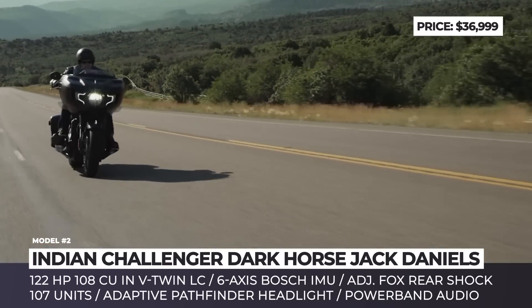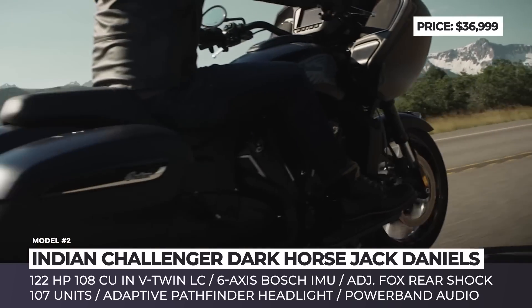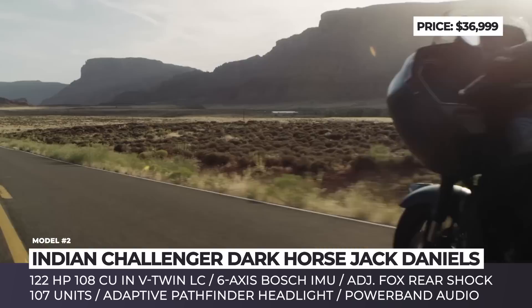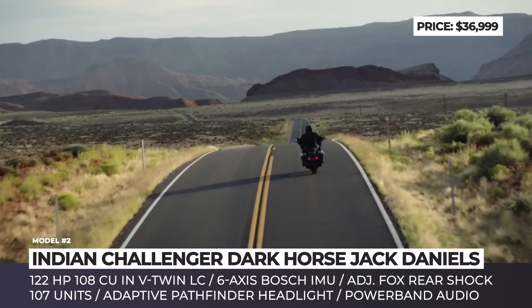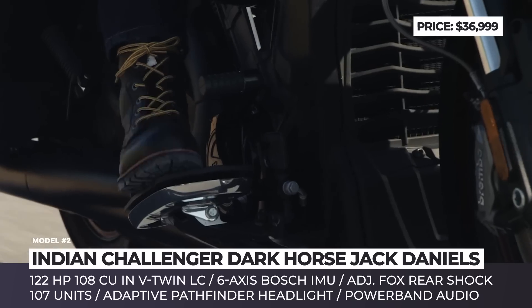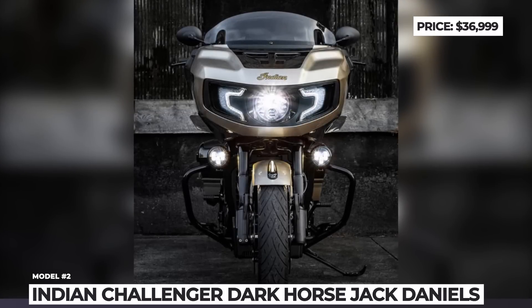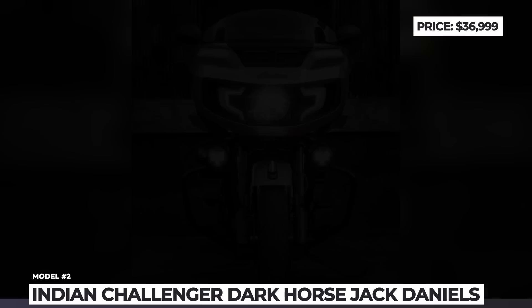Each bike features a numbered Montana Silversmith badge, custom engraved rider and passenger floorboards, and a genuine leather custom-stitched seat. As part of the limited edition package, the bike gets an adaptive Pathfinder LED headlight, Fox electronically adjustable rear suspension preload, 6-axis Bosch IMU, and Powerband audio.